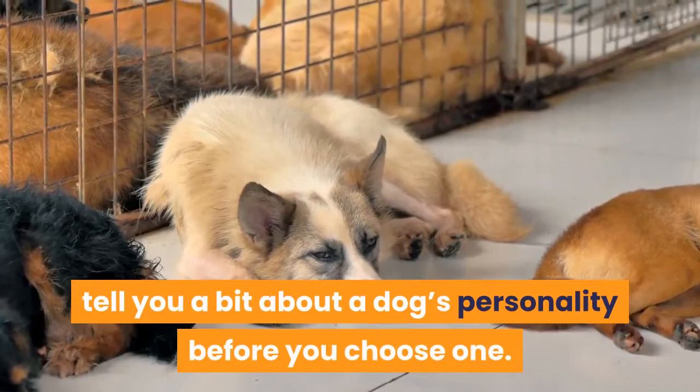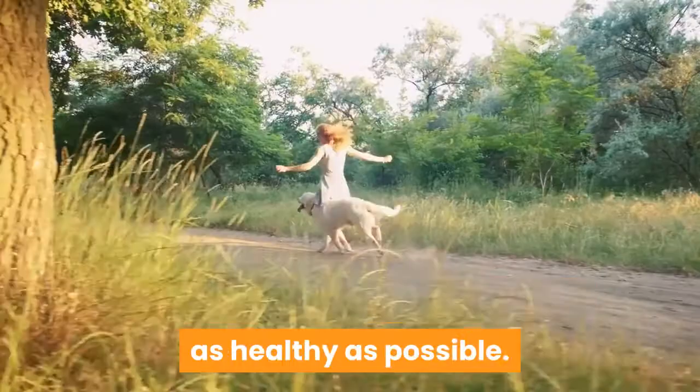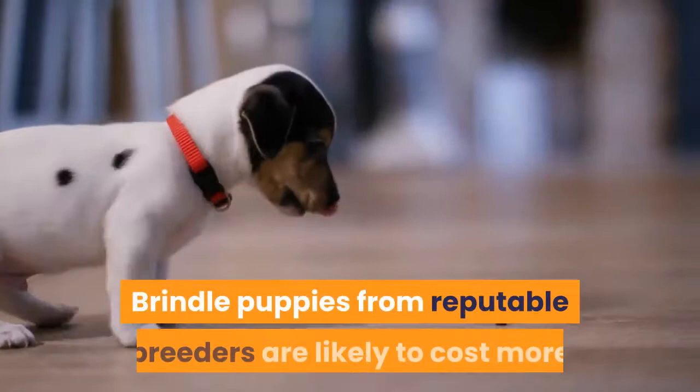The alternative is going to a reputable breeder. When choosing a breeder, make sure you go with a list of questions to ensure the dogs are as healthy as possible. The most important thing is to avoid puppy mills and pet stores — these places breed only for profit, often at the expense of your dog's health. Brindle puppies from reputable breeders are likely to cost more than those from rescue centers. If you need more tips on how to find a puppy, take a look at our channel.